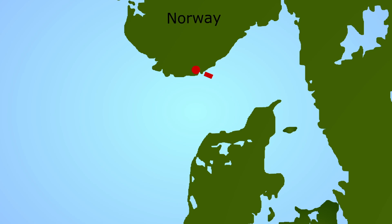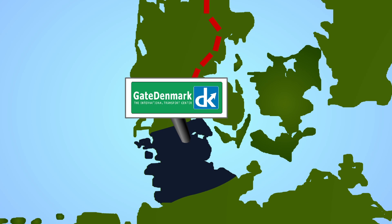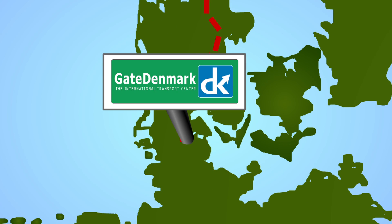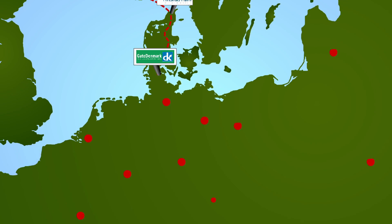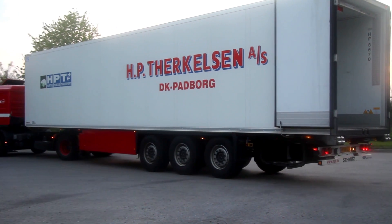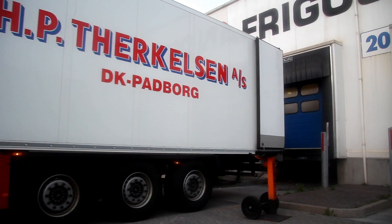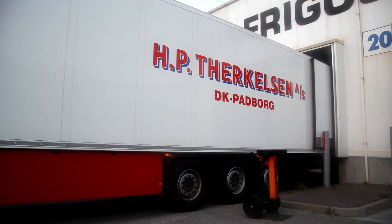After being auctioned and packed or filleted in the processing industry, the fish are transported to Gate Denmark. The fish arrive in southern Denmark, also known as Gate Denmark, which is the gateway and distribution center for all of Europe. The work process of the shipping agent is efficient and focused on ensuring quick and correct handling of the fresh fish.